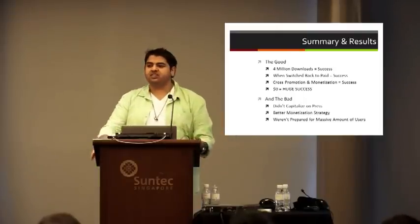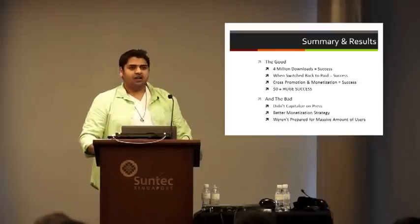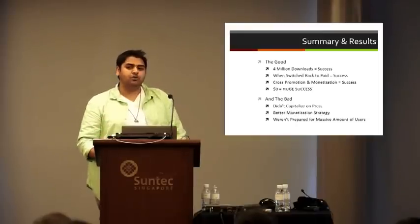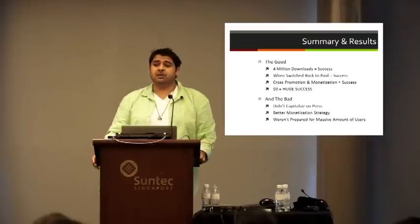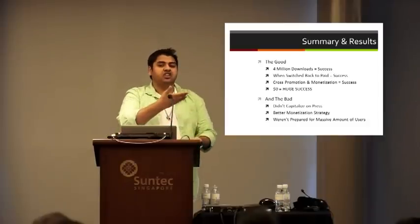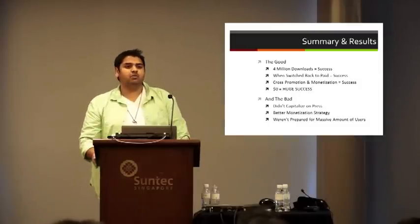Now let's look at the bad. First, we did not capitalize on press — a huge missed opportunity. We should have had an article the day after we reached number one: 'The game that beat OMG Pop.' Almost none of you probably knew that Jenga hit number one overall during that time period. We missed a huge opportunity to showcase what Natural Motion is up to. Second, we didn't monetize as best as we should have. We only utilized Chartboost with one placement — showing the ad only at the launch of the app. We should have taken an approach like Words with Friends, showing an ad after every turn, which would have increased our revenue by at least 10x.